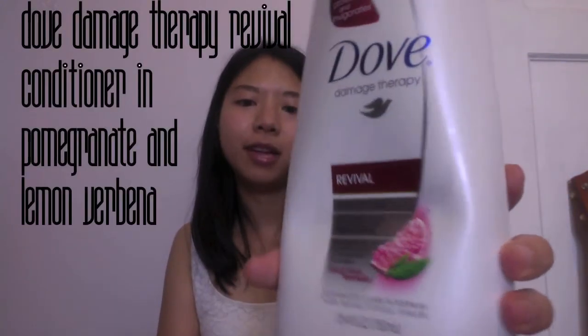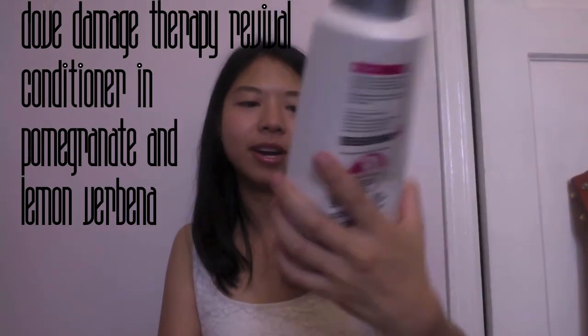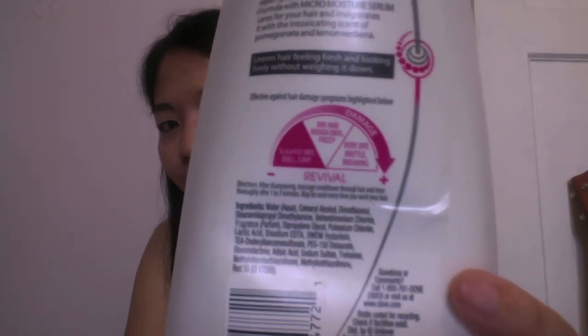Dove Damage Therapy Revival conditioner in Pomegranate and Lemon Verbena. It shows you a scale of what hair type should be using it, and I tend to have almost very dry, frizzy hair, so I should have at least chosen the middle one on the scale. This is the family size — 25.4 ounces — and it took me over a year to finish it. I don't think they make this conditioner anymore. It didn't condition or revive my hair — that's for sure.